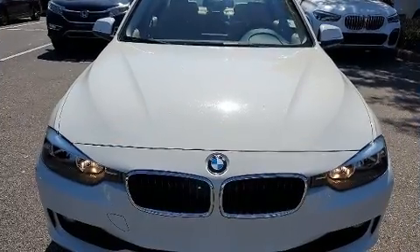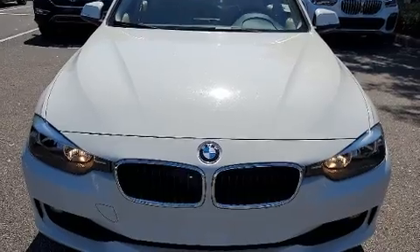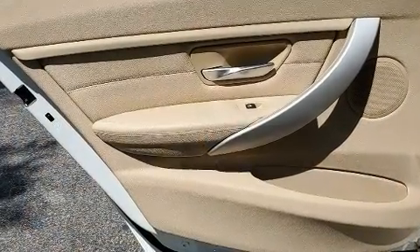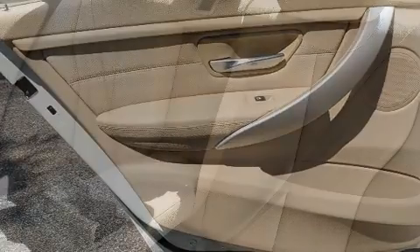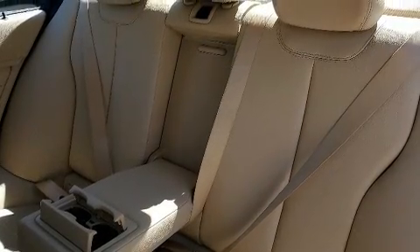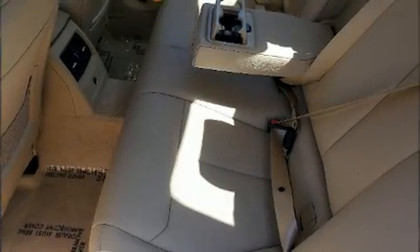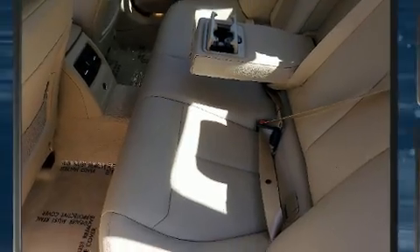The engine breathes better thanks to a turbocharger, improving both performance and economy. BMW prioritized handling and performance with features such as leather upholstery, front and rear reading lights, a tachometer, a built-in garage door transmitter, a power seat, and seat memory.